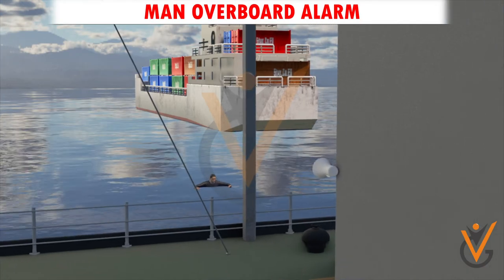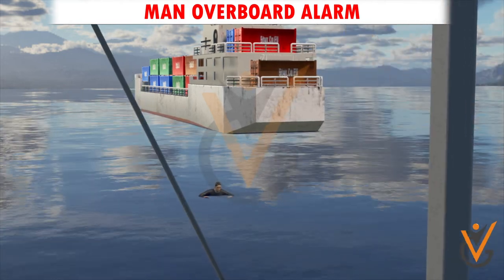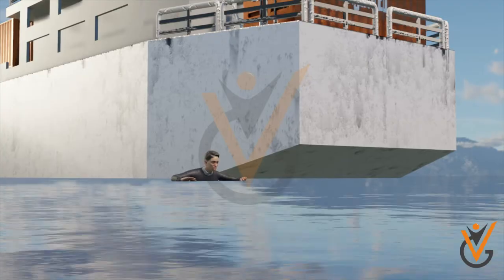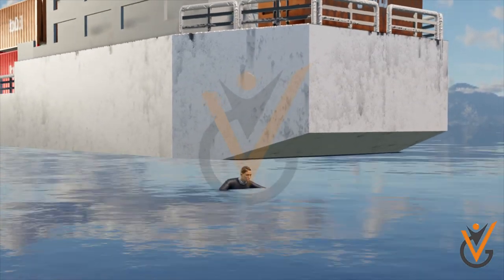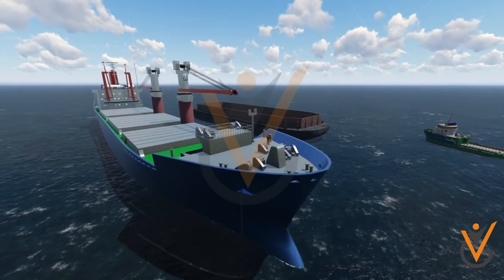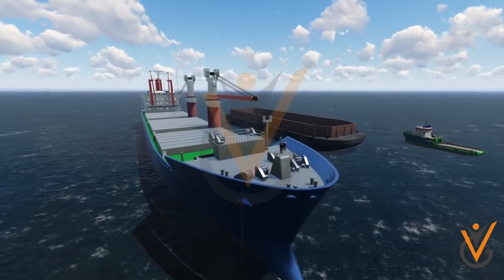Man Overboard Alarm: There have been many situations when a crew member working on the ship's side or a passenger on a cruise ship fell into the water at high seas. When a man falls overboard, the man overboard alarm signal is activated. The MOB alarm signal comprises three long rings of the vessel's internal alarm bell to notify the crew on board, along with three long blasts on the ship's whistle to inform other ships in the nearby vicinity.